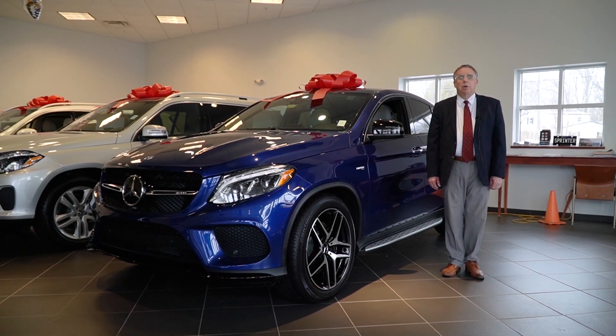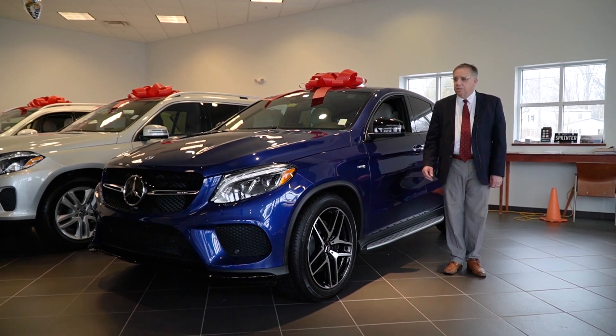Hi folks, it's Bob Holzacker here, Prime Motor Cars, Mercedes-Benz in Scarborough, Maine.